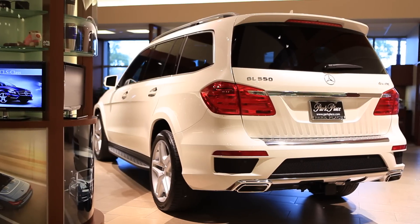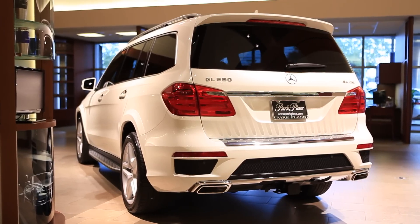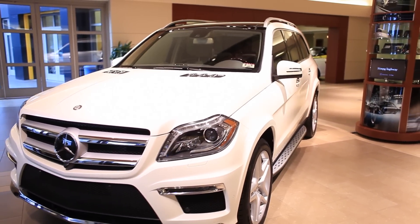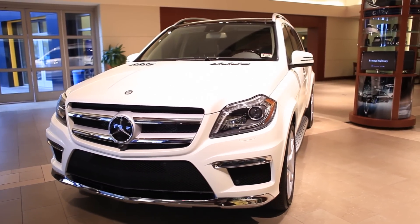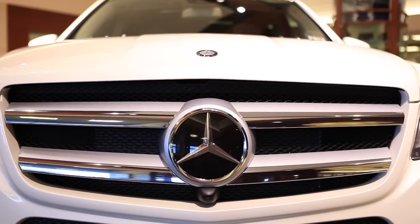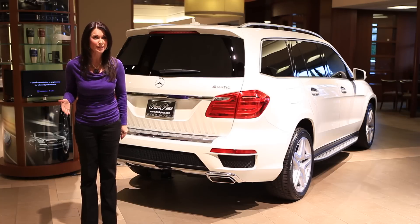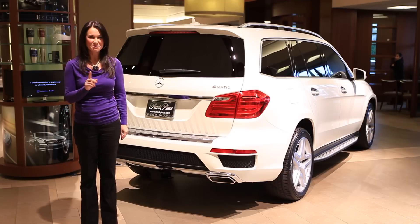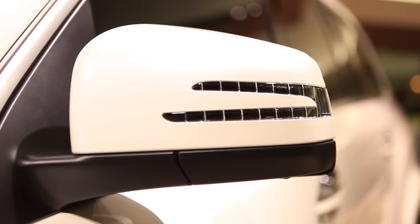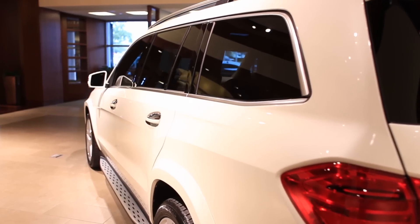The power tailgate and rear backup camera offer additional safety and convenience. Some of the incredible packages offered as options on the GL class are the Surround View Camera — a 360-degree view camera with parking assist, which means that your car can virtually self-parallel park with you only needing to touch the brakes. It's also available with blind spot assist, which will warn the driver if there are any vehicles located in your blind spots.